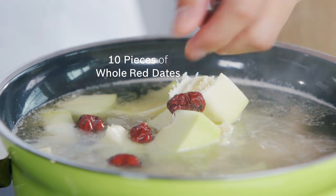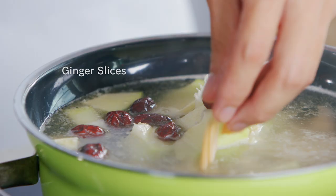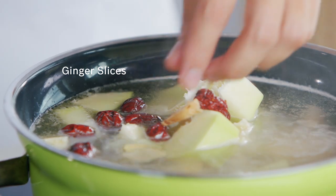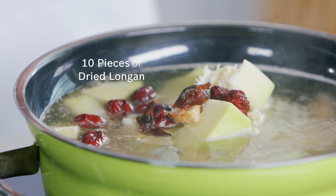Dates are a great source of iron which helps to replenish the blood and reduce chances of anemia. Dried longans help in relaxation and sleeping, and are beneficial to the heart and kidneys.